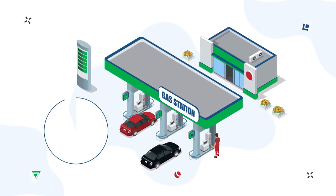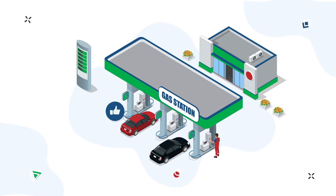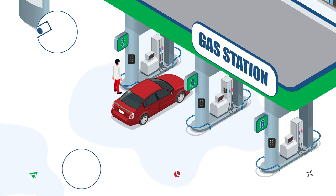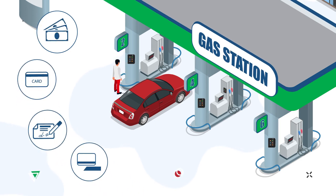Petrol station owners and OMCs are seeking to reduce their operation expenses and keep driver service on a high level. Transition to self-service in conjunction with various payment methods — cash, bank cards, fuel or discount cards — can be a great alternative.